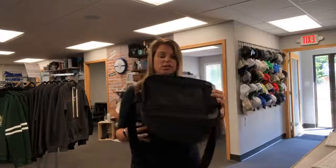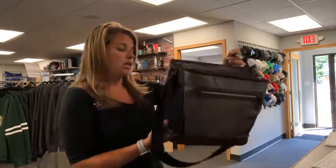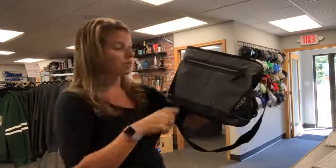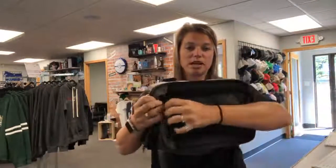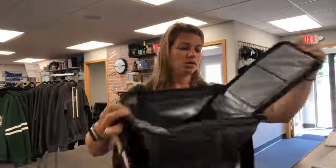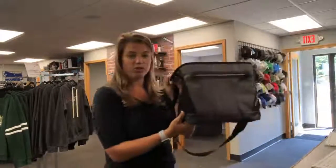The next one is an Igloo brand cooler. It also comes in a smaller size, but this one is the 24-can capacity. It's got a nice textured finish on the outside, mesh side pockets, an easy-open double zipper on top, and velcros closed for easy access. This one is $45 for 12 pieces and can also be embroidered or printed.